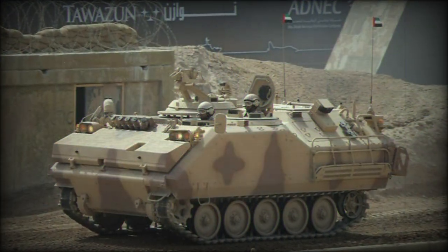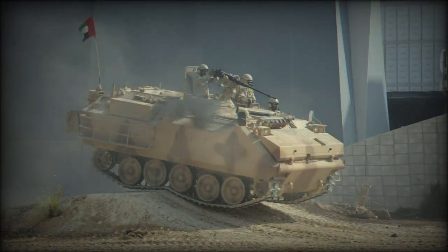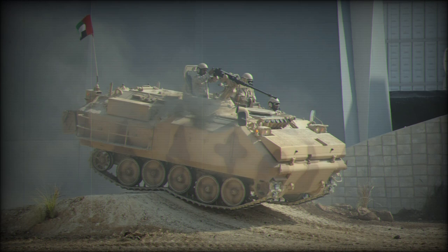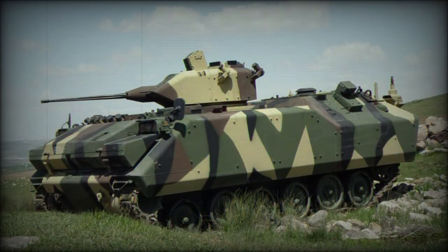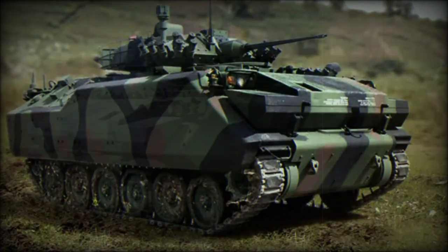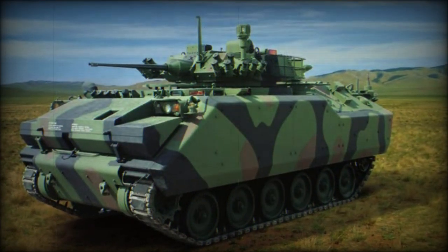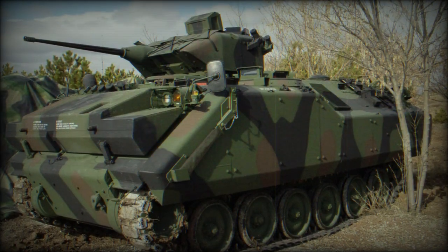The ACV-15 is a 15-ton tracked vehicle with a multi-role attitude, as it can serve in the APC role or IFV role with equal effectiveness in Turkish army doctrine. Dimensions include a length of 17 feet, a width of 9 feet, and a height of 9.4 feet. The standard operating crew is three — driver, commander, and gunner — with seating for eight combat-ready infantry in the passenger compartment.